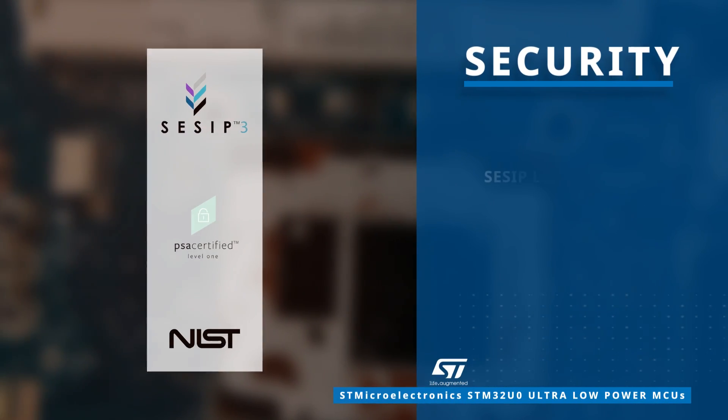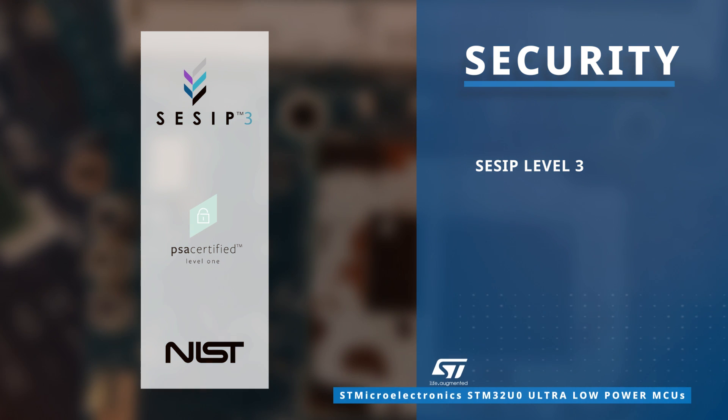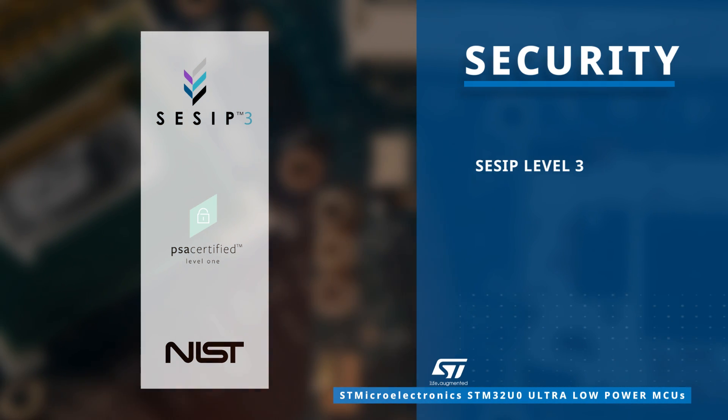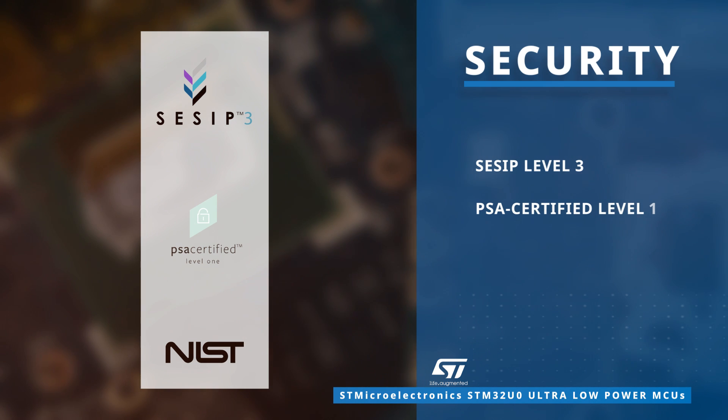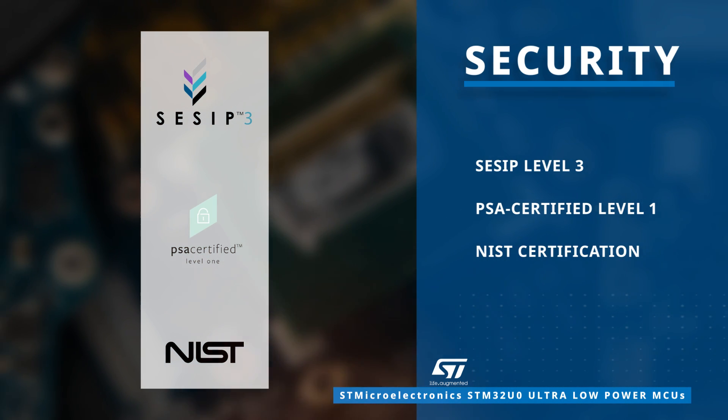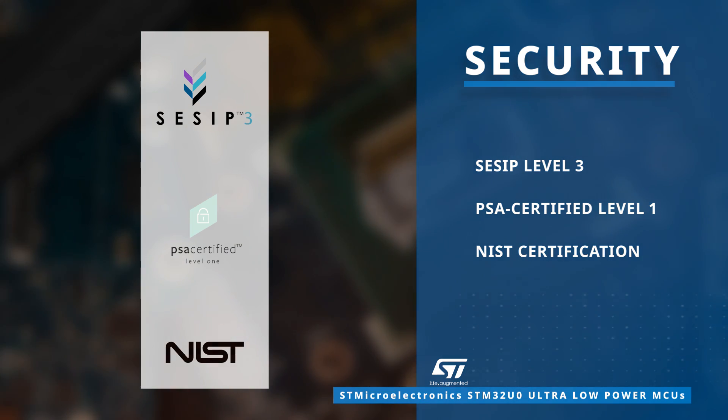As the first MCU running on an ARM Cortex M0 Plus targeting SESIP Level 3, PSA Certified Level 1, and NIST certifications, it provides robust protection against illegal access control.